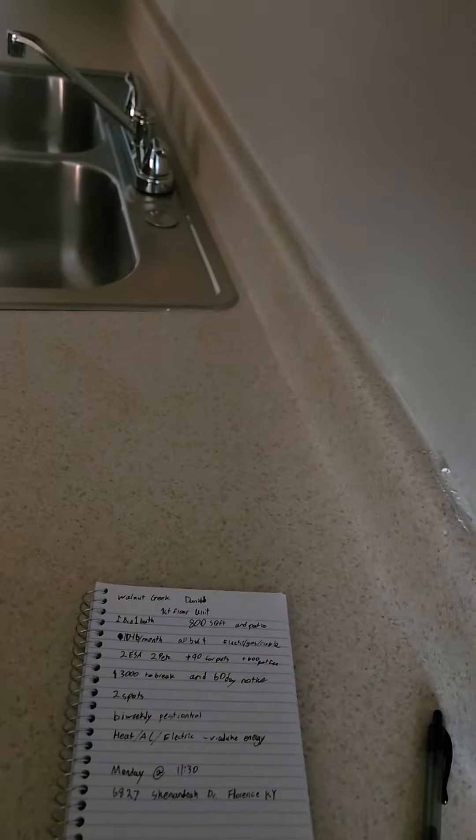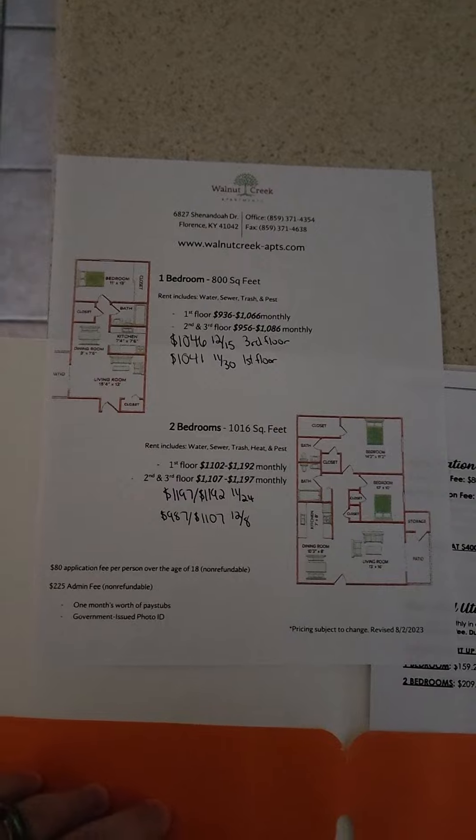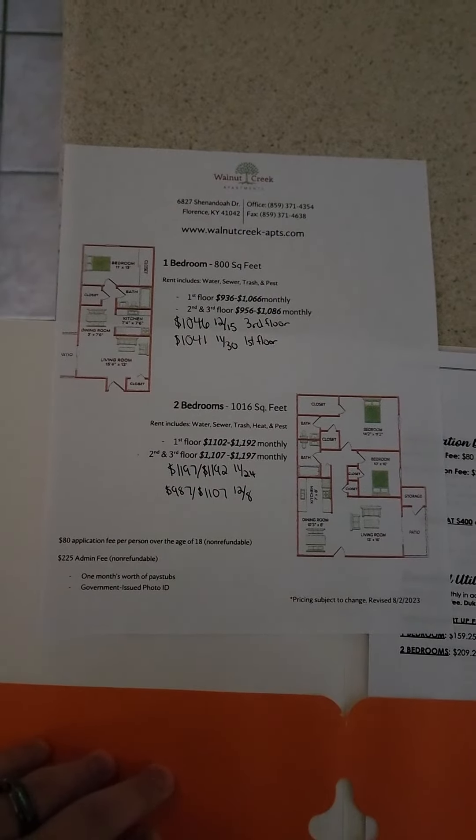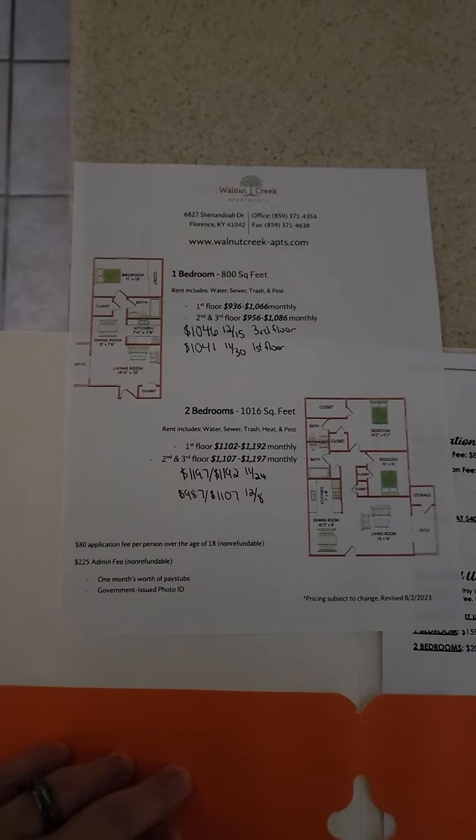Let me just show you the floor plans — you can pause the video, and I'll send you a picture too. But that is the difference right there.